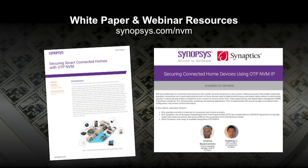If you would like to get further information on this topic, I recommend that you download the white paper that is available on our website, or register and watch a webinar that is also archived on our website. You can also contact your local Synopsys representative if you have any other questions. Thank you for watching this video. Stay safe and secure your next IoT design using Synopsys OTP.